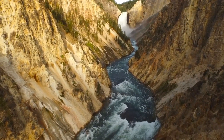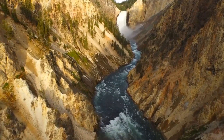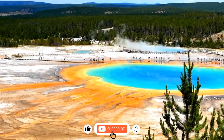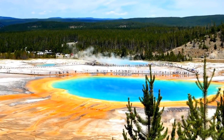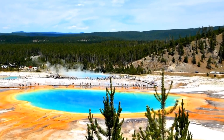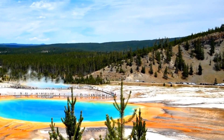Thank you for watching this video, and we hope you enjoyed learning about one of the most fascinating and formidable natural wonders of the world. Don't forget to visit Yellowstone National Park and see for yourself the beauty and power of the supervolcano — just remember to stay safe and follow the park rules and regulations. Until next time, goodbye.